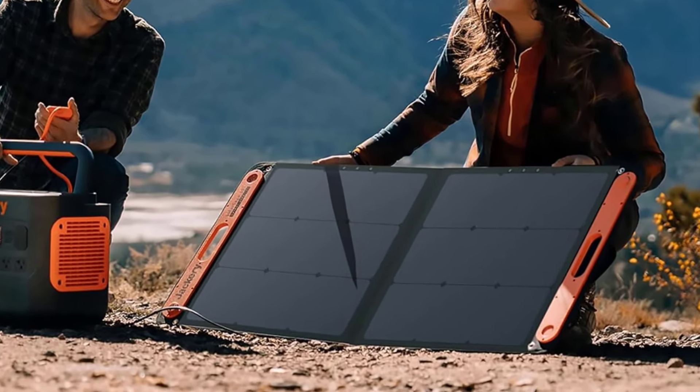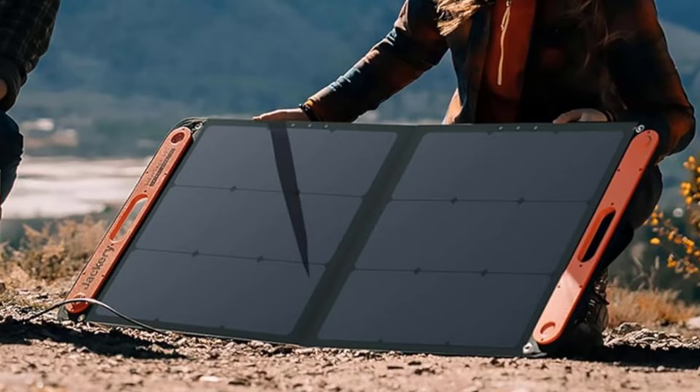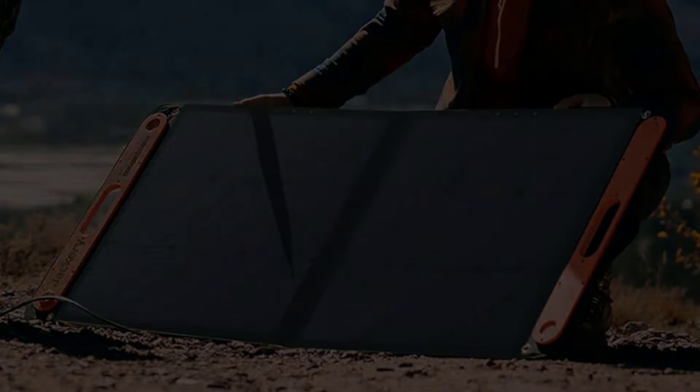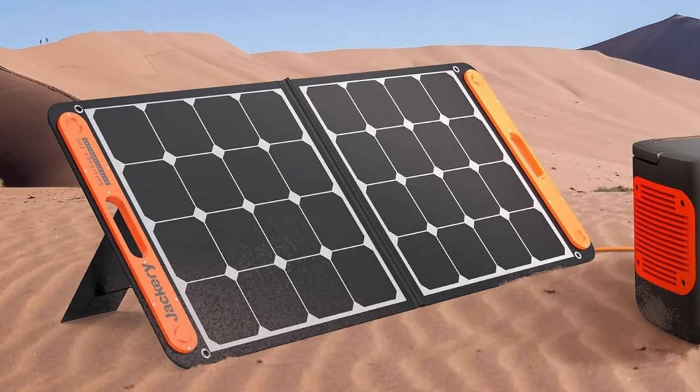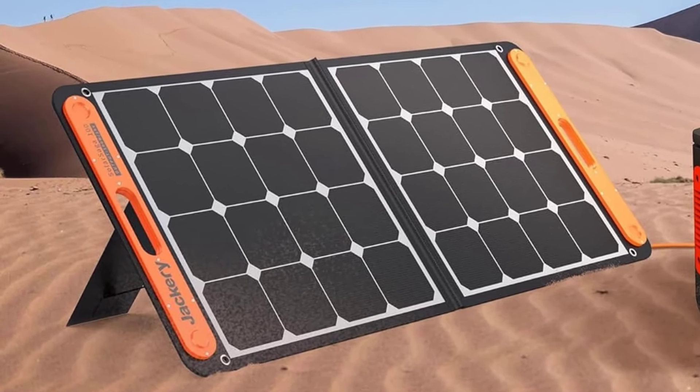Watts: 100. Weight: 7.1 pounds. Efficiency: 23%. Great all around. Lightweight. Very durable.